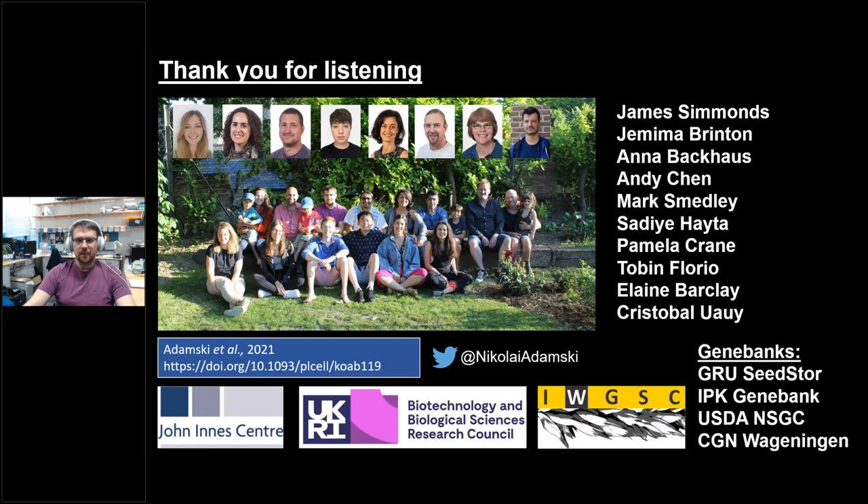With that, I'd like to thank everyone involved in the work. I'd like to thank the John Innes Center for hosting us and investing in the research. I'd like to thank UKRI who funded the research, the IWGSC for giving me the chance to present, and especially the gene banks that provided the material: the GRU unit here at the John Innes Center, the IPK gene bank, the USDA national small grains collection, and CGN Wageningen. Without their efforts in conserving these wild and weedy varieties of wheat and related species, we could not have done this work. I'd like to thank you and open the floor for questions.